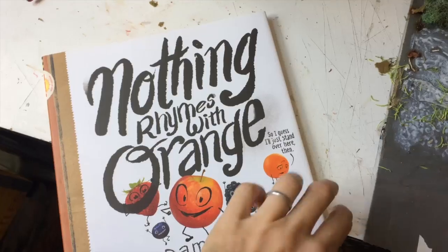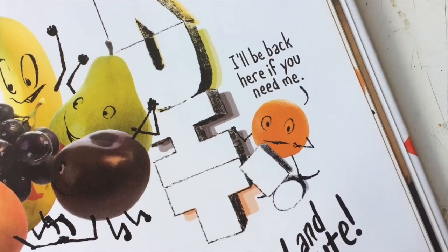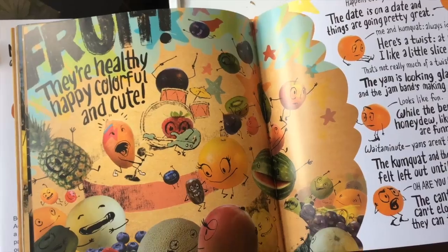This is probably not the only way to get a picture book published, but this is what worked for me on Nothing Rhymes With Orange. That's it.